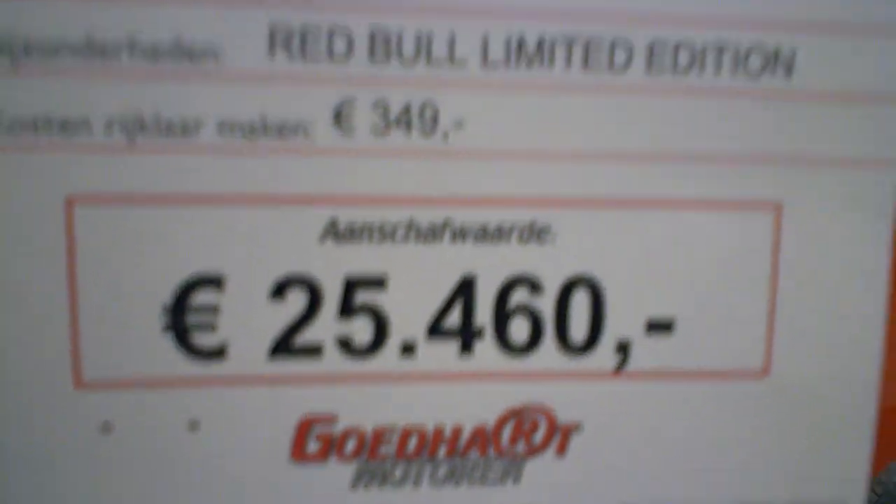The price you see here is the deposit you have to pay, and then the rest goes in 36 or 48 months. That's the real racing bike.